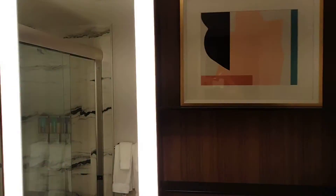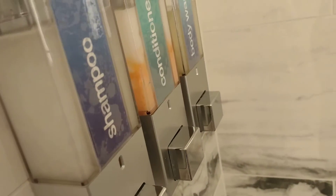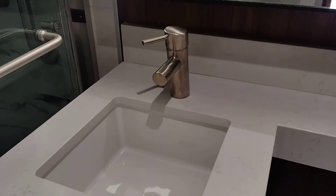This is in Premont Hotel. They have a soap dispenser, shampoo, conditioner, body wash — it's a nice vanity in the back of the area.